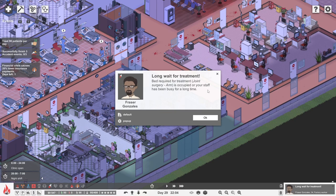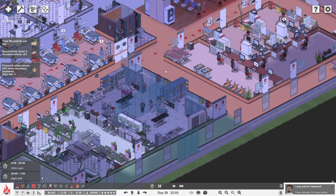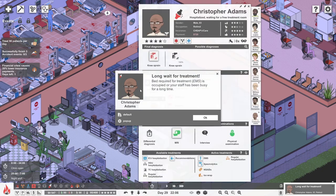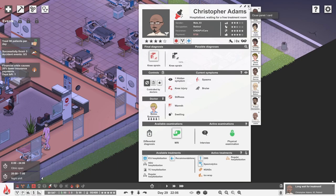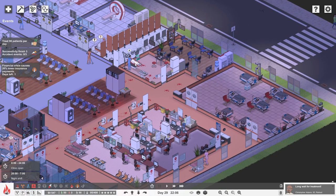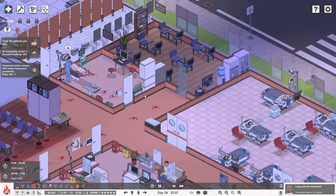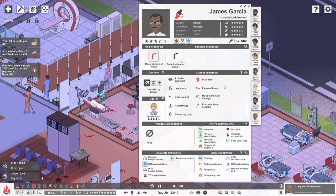Bed required for treatment is occupied. So you're requiring treatment for a broken arm, a shoulder dislocation. Bed required for treatment — EMS is occupied. What's EMS? Emergency something something. Christopher Adams, you're over here waiting for a free treatment room — there's already somebody in that treatment room being treated. You'll have to wait your turn, everybody. People whinging. There are people ill around here — please let us treat them as best we can. You've got dizziness, exposed bone, your leg's all hanging off. It's all very unpleasant. Hence all the blood.